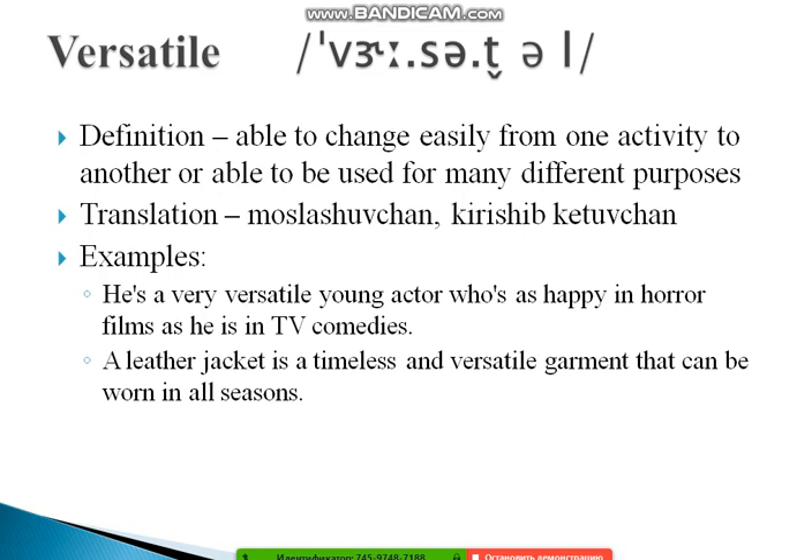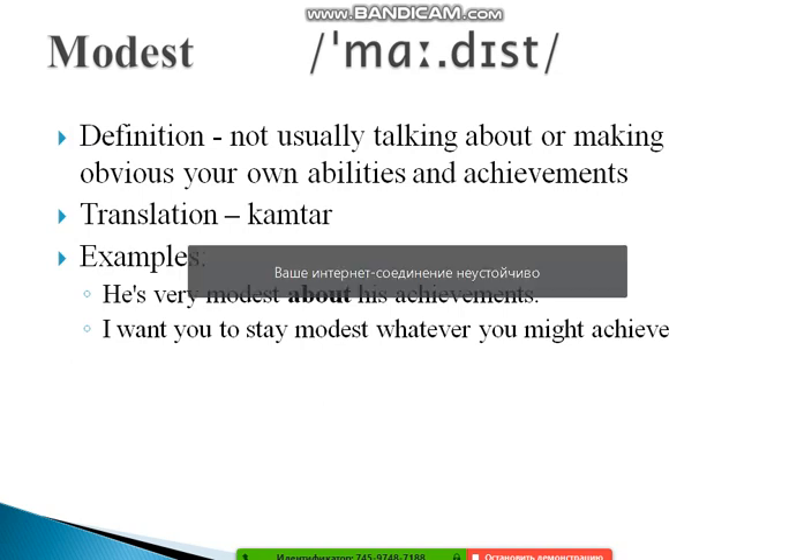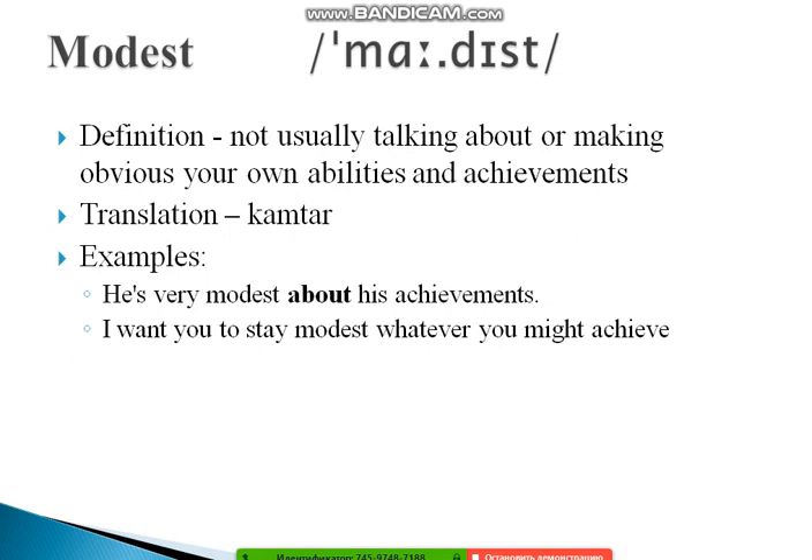The next word is 'modest.' In American dialect we pronounce it 'modest'; in British dialect it's slightly different. Its definition is: not usually talking about or making obvious your own abilities and achievements. It describes people who prefer not to show off their abilities — we call them modest people.